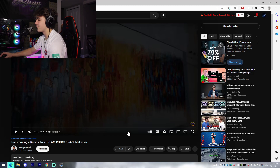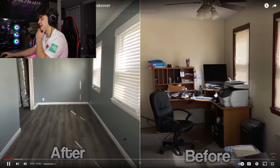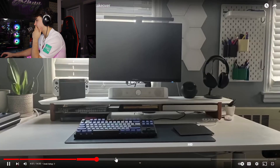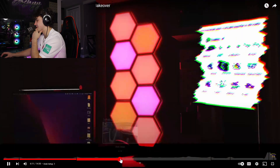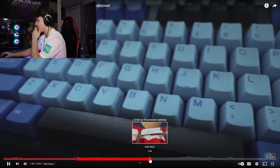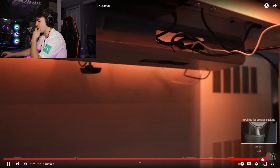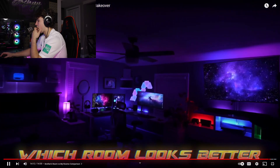This next one's by Simply Pops - it's actually transforming a room into a dream room. That looks like a super nice keyboard - I want to see the final product. Let me know down in the comments which room looks better, this room or my room.